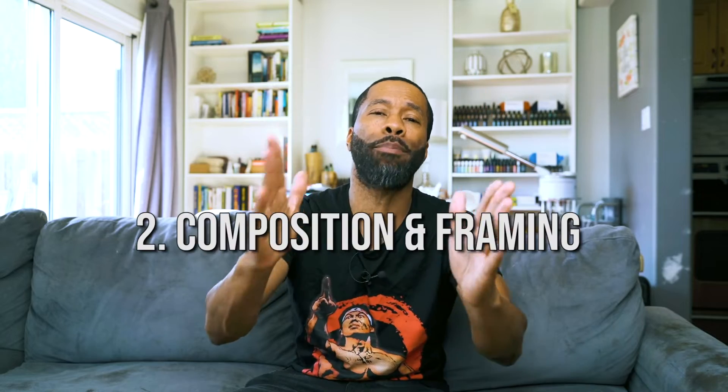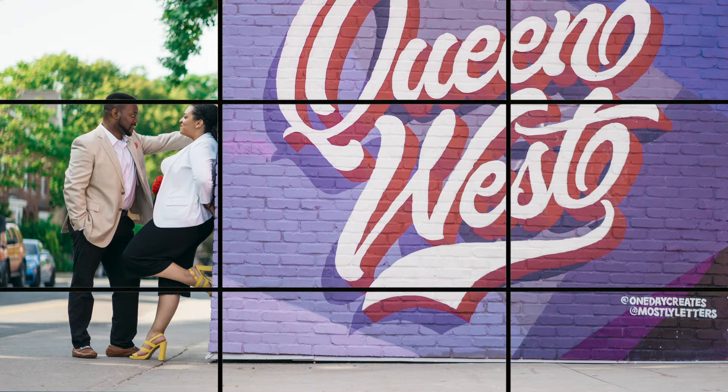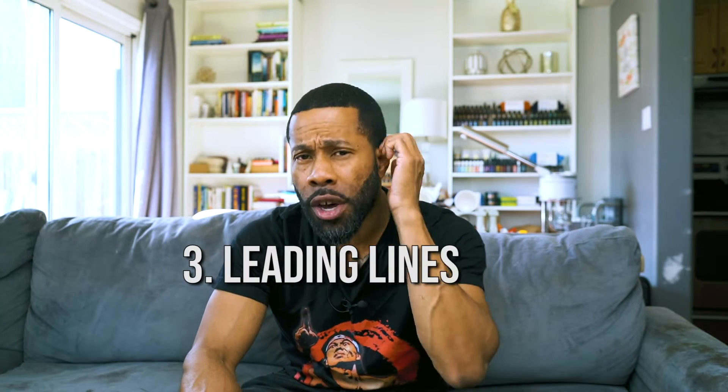Tip number two is composition and framing — similar to perspective. Most cameras and phones have a grid for the rule of thirds, which is basically a tic-tac-toe board over your image. Instead of putting the horizon smack in the middle, line it up with the bottom or top line depending on what's more interesting in the foreground.